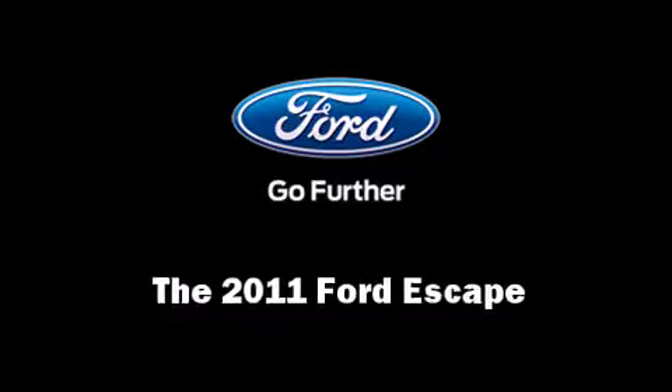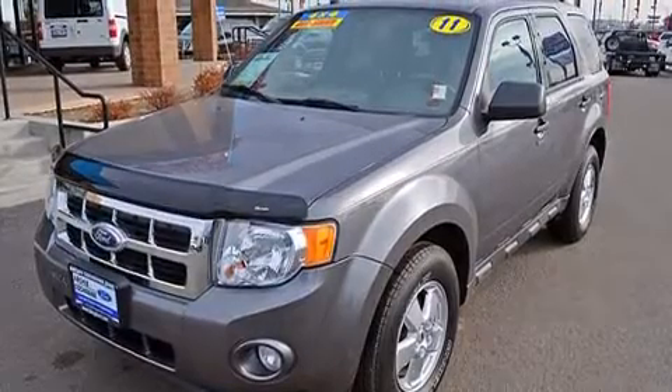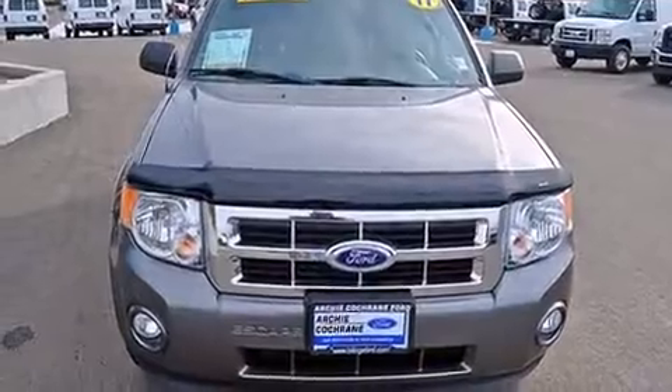Here's a great deal on a 2011 Ford Escape. With less than 40,000 miles on the odometer, this four-door sport utility vehicle prioritizes comfort, safety, and convenience.